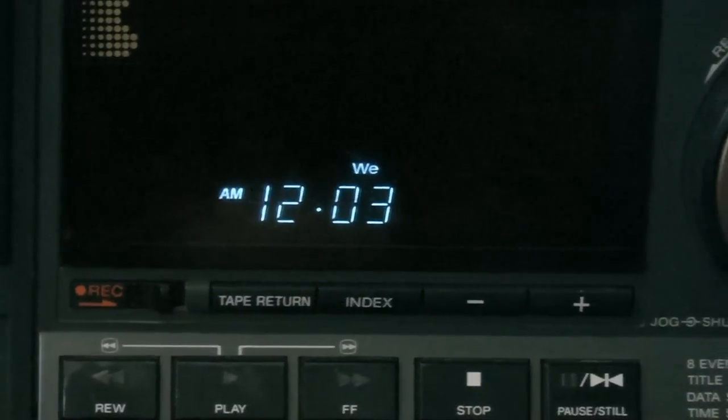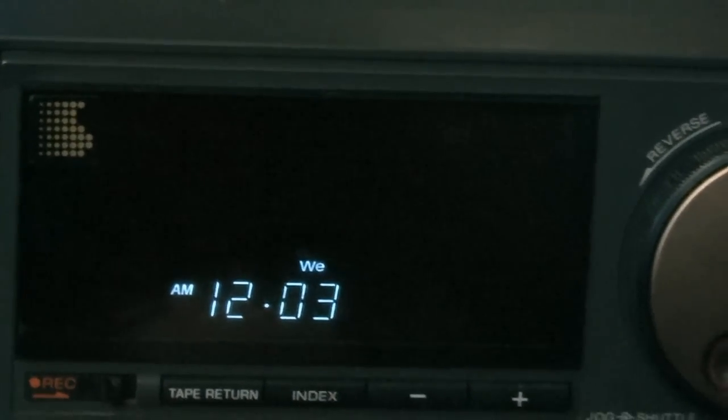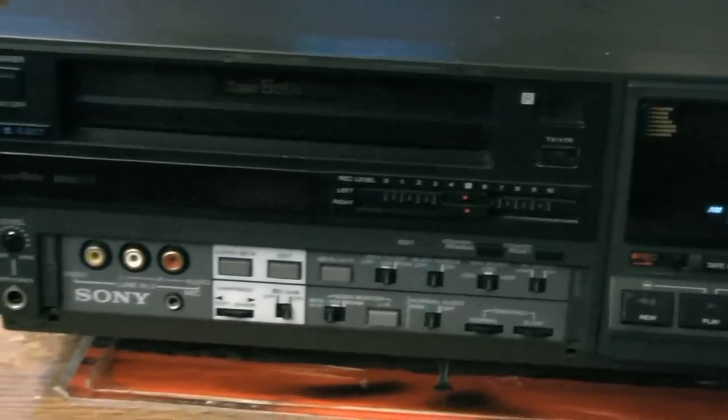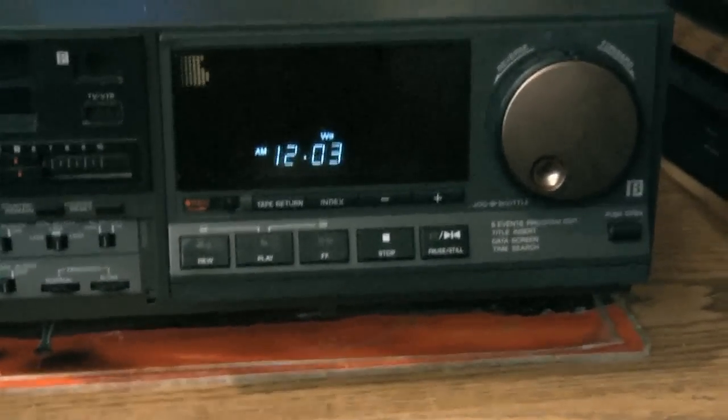This is Ray Glasser on April 20th, 2012, with some video of a Betamax that just came in from eBay. It's not quite working the way it should be. In fact, this Betamax has more problems than any Betamax I've ever seen.